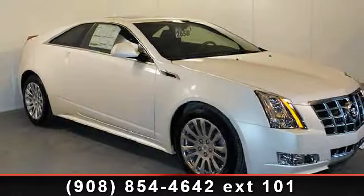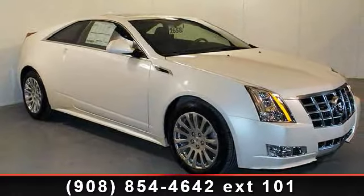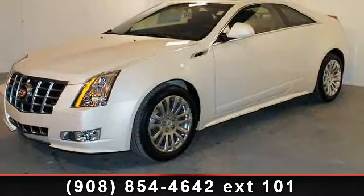Arrive in style with this 2013 Cadillac Quartz Premium. If you are looking for a first class ride, you have found it.